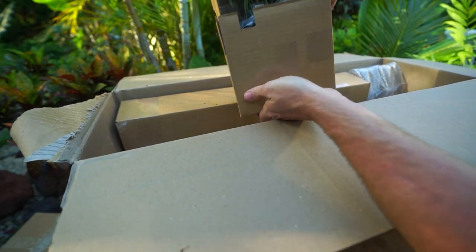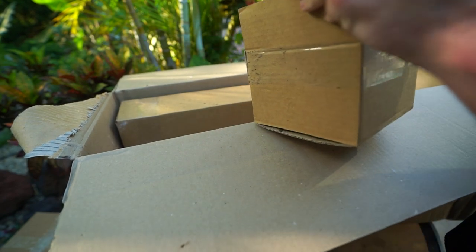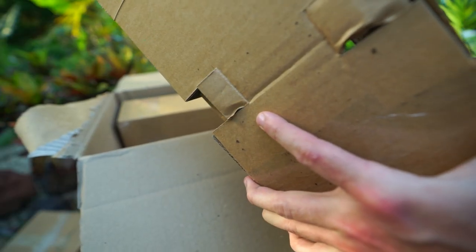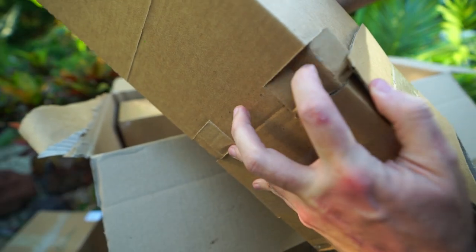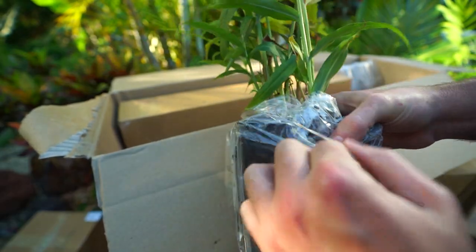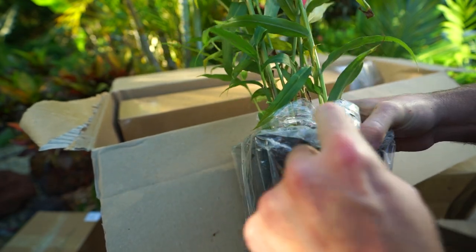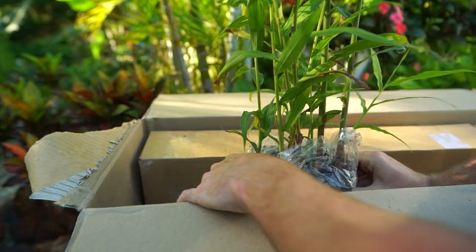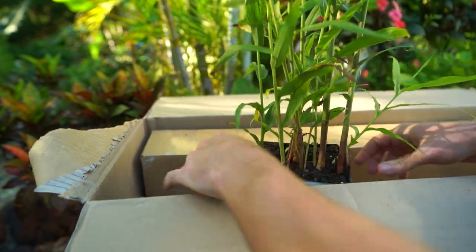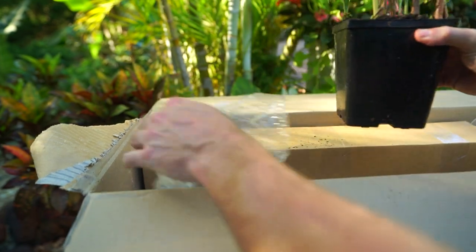They have an amazing selection of plants and a wonderfully detailed website. Things are always so well packaged — look at how well this plant is secured inside that container, with tabs holding it in place. Pots are wrapped in plastic and secured with rubber bands. In total across all these boxes, I have a dozen new plants — eight different types.